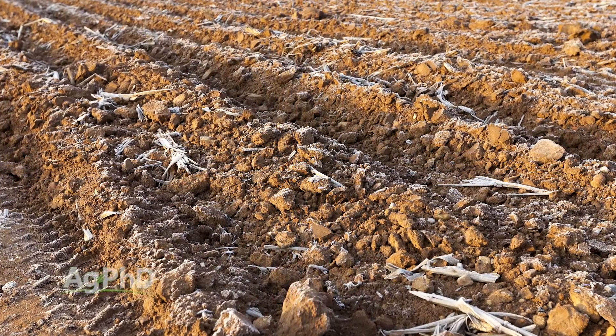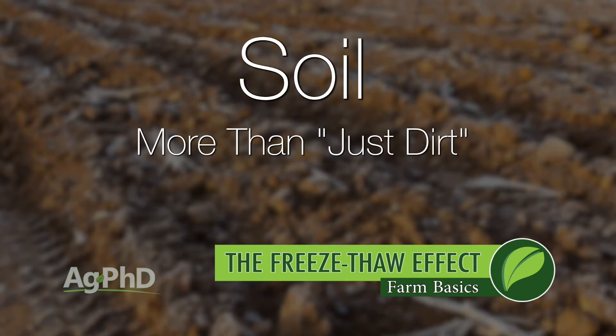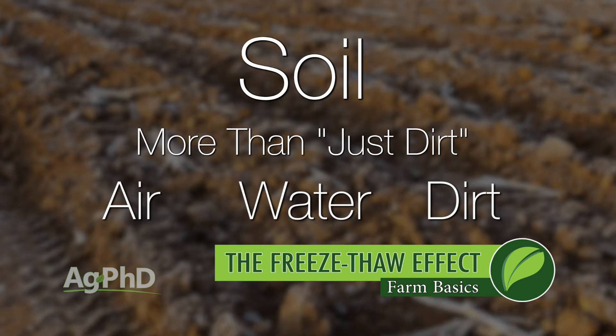Freezing temperatures are pretty cool. When you think about soils, soils are not just dirt. They're actually comprised of air and water and dirt. And that water portion is what we're really concerned about out on the farm.